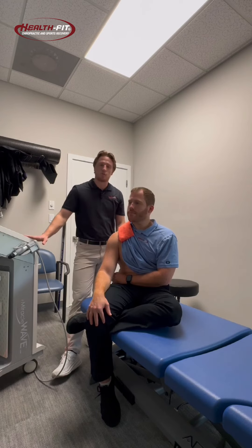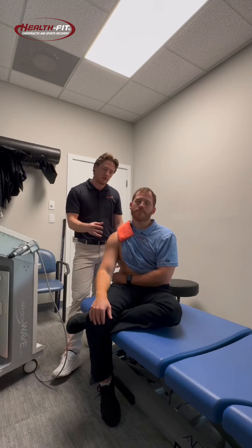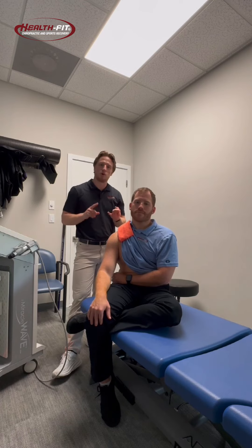The shockwave therapy machine is an acoustic sound wave. It penetrates into the tissue, helps promote blood flow, and helps reduce inflammation in the area. It helps recruit stem cells to the area, which help us regenerate new healthy tissue, as well as promote growth factor and healing factor production.